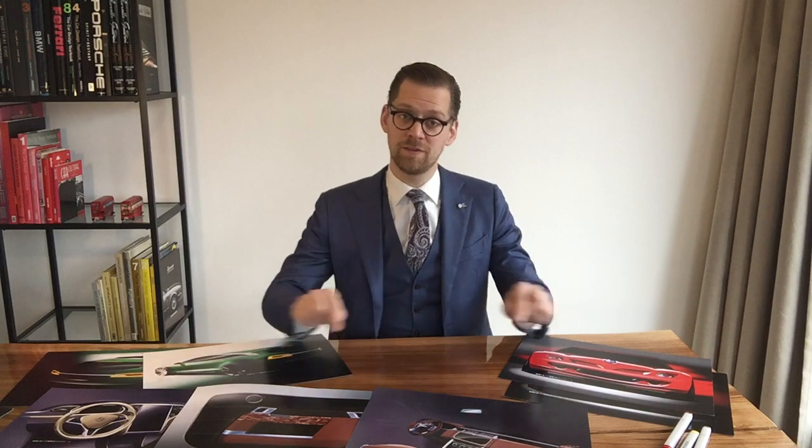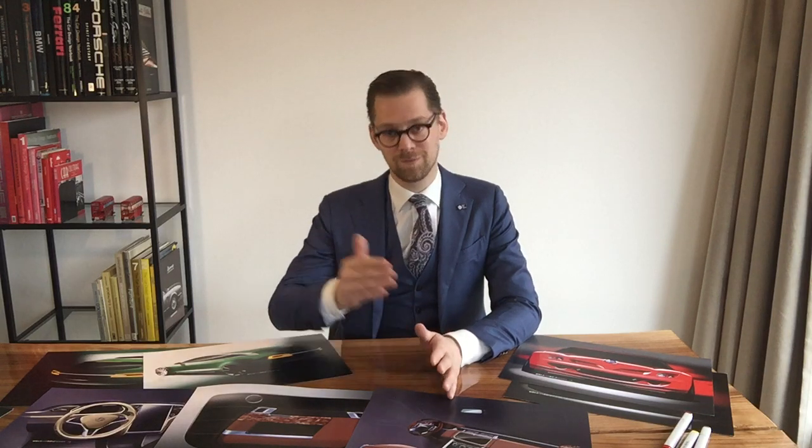The very first question on coachbuilding is: how could I commission a coachbuilt motorcar? It's a simple question with a relatively simple answer — by going to www.nielsvanroij.com. You'll find our website in the description below. Contact us, and what will follow is likely a phone call and then a visit to your home, office, business, or car collection — any place where you feel most at home — and from there we'll start having a conversation about your specific wishes and ideas.